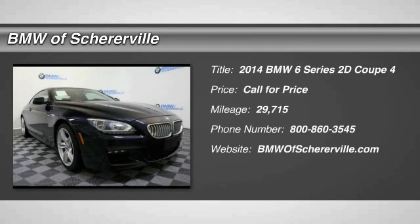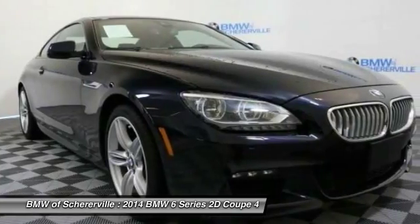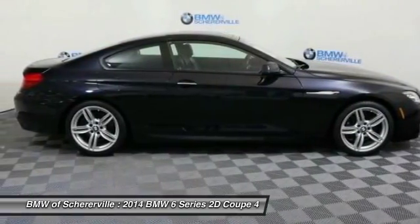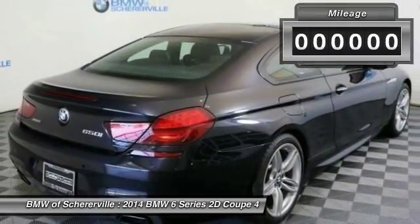Come test drive the 2014 BMW 6 Series. The mission of the BMW 6 Series is to cover lots of road in a hurry while making you look and feel great.